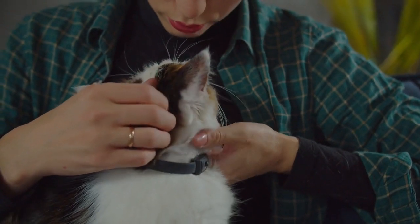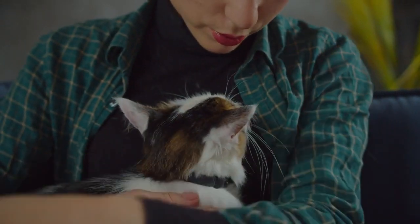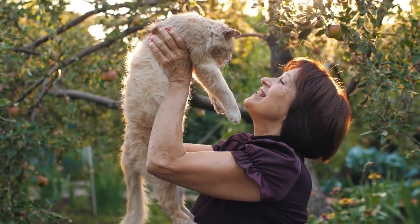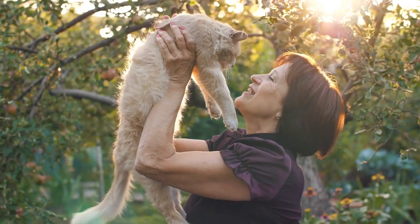Love and affection. Finally, shower your cat with love and affection. Cats can form deep bonds with their owners, and your attention and care are essential for their happiness.